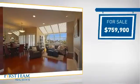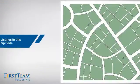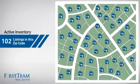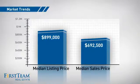Currently listed at just under $800,000, it offers an excellent value for the area. Wondering how it stacks up against the competition? There are now just over 100 homes on the market within this zip code, with a median list price of just under $900,000 and a median sale price of just under $700,000.